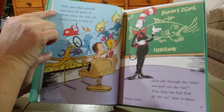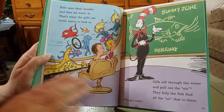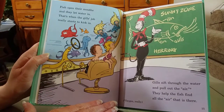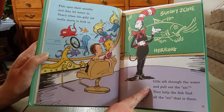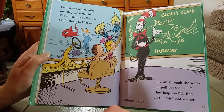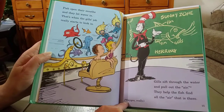Fish open their mouths and they let water in. That's when the gills' job really starts to kick in. Gills sift through the water and pull out the air. They help the fish find all the air that is there. They say it's oxygen, really.